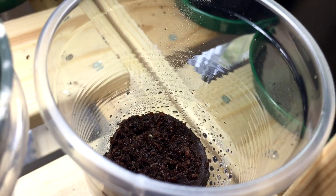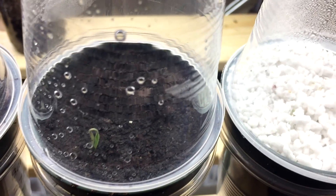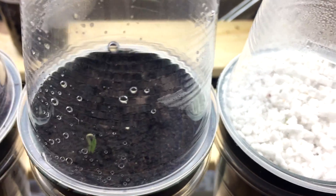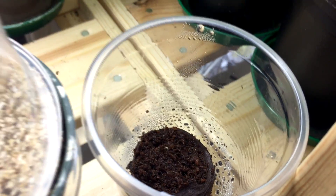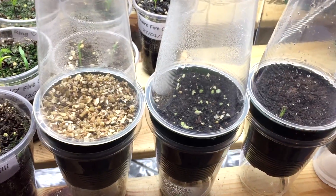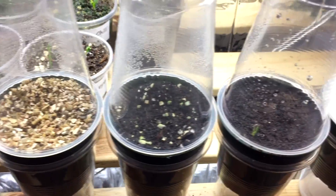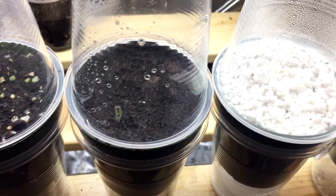So the first one is the Johnny's seed starter compost number one, and then second place at the moment is the coco coir. I'm going to keep updating these videos till the seedlings start growing and then I'll give you a clear indication of who really is the winner when it comes to growing on the seeds.